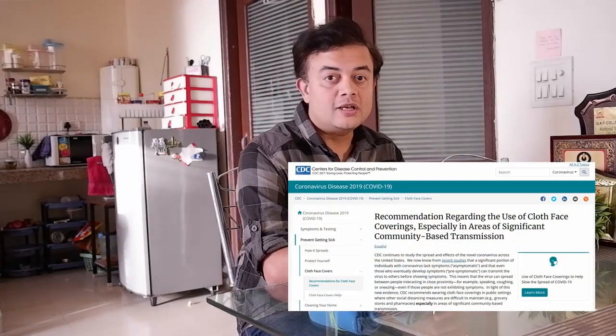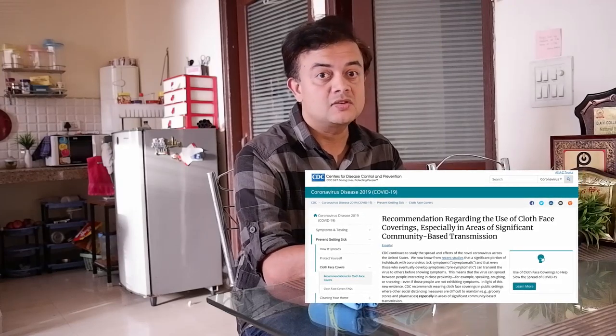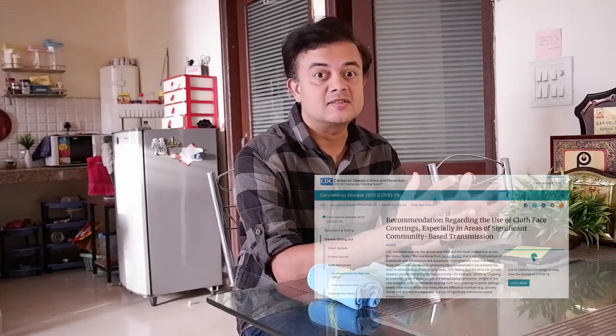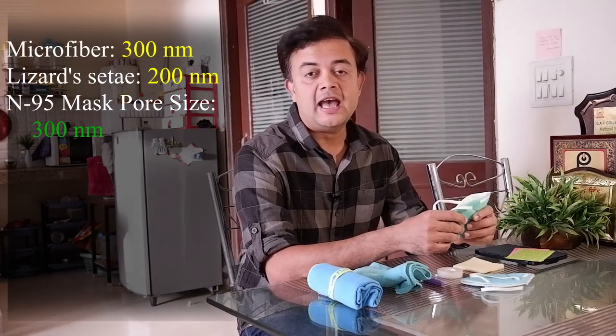ICMR of India, CDC of the US, the Scotch Institute in Germany, and most other institutes are recommending the general public to use masks — even homemade masks — if you cannot maintain 1.8 meters or 6 feet of physical distance. The most popular mask among medical professionals is the N95 respirator, but these are quite expensive and not readily available. By the way, the pore size of the N95 mask is just 300 nanometers. Most of us don't have N95 masks and are making homemade masks out of cotton.